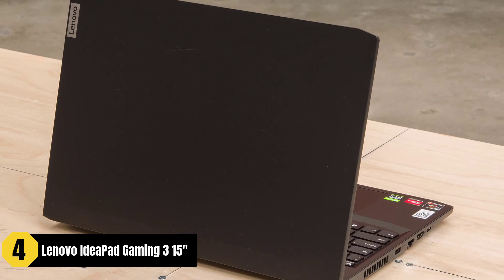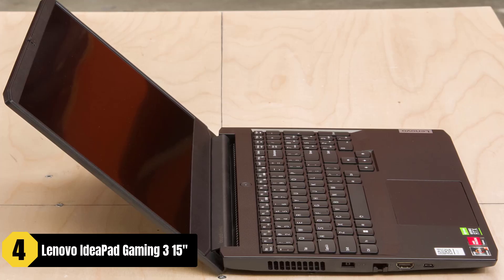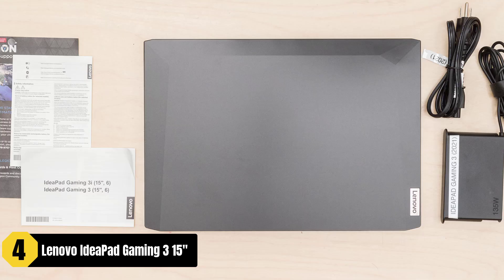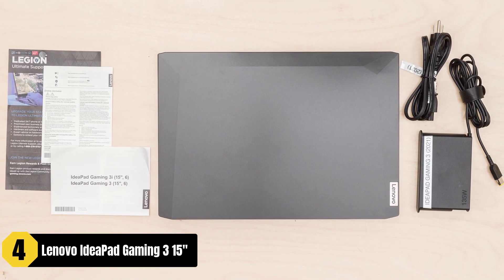The 15.6-inch FHD IPS display with a 120Hz refresh rate and NVIDIA GeForce GTX 1650 GPU enhances the visuals and provides tear-free experiences. With 8GB of RAM and a 256GB SSD, it offers decent memory and storage for your video editing needs.